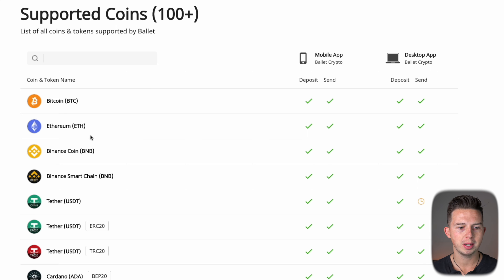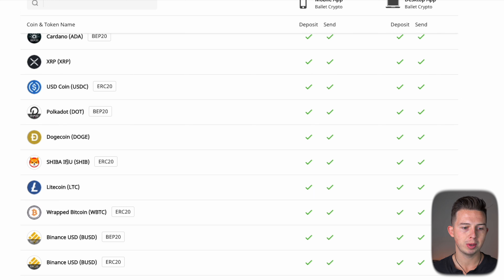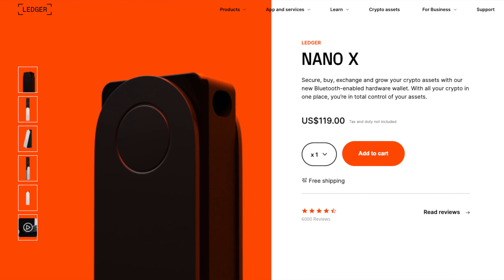All of the typical ones: Bitcoin, Ethereum, Binance Coin, Tether, Cardano, Polkadot, Dogecoin, Shiba Inu, Litecoin. They do not support Solana. And if you do want Solana support within a physical wallet, you're going to need to use a Ledger, because Trezor doesn't support Solana either. And before you ask — yes, the Ballet wallet also does support NFTs.